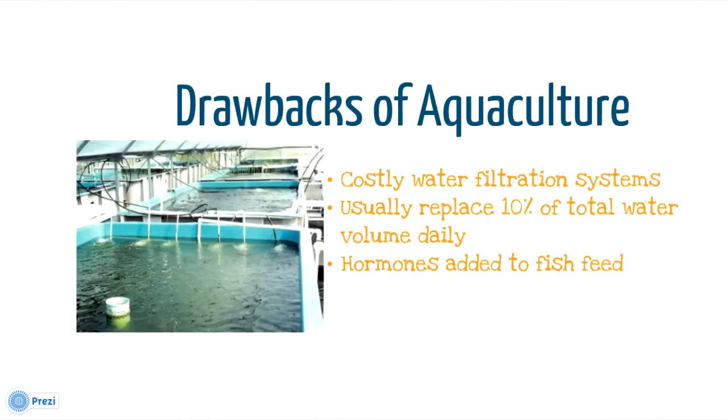Going back to aquaculture, there are some significant drawbacks. A closed aquaculture system usually needs an expensive filtration system. If grown in a tank, usually 10% of the water has to be exchanged daily, making it very expensive as well as not sustainable. To get higher results, a lot of fish farms nowadays use hormones and antibiotics to increase their yield. That's just nasty.